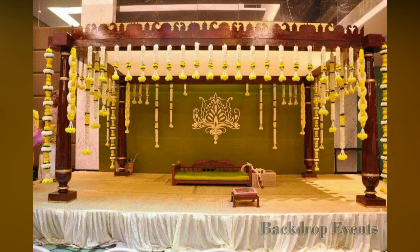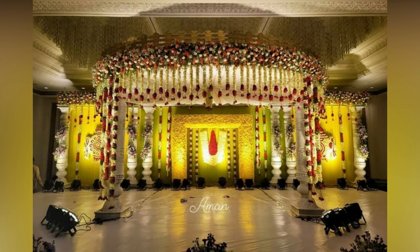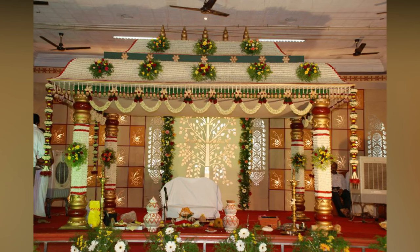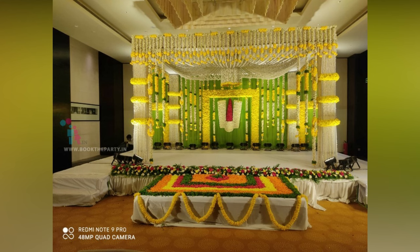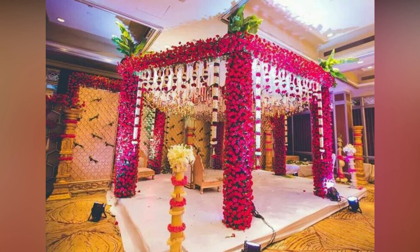So for every couple who is on the hunt for some stunning marriage decoration, we have the right kind of video ready to give you some reception stage decoration ideas. We have curated a list of 30 plus wedding stage decor photos that you can show to your decorator and have the marriage decoration of your dreams. We feel we have covered from simple to the most extravagant stages, and these are some of the best marriage decoration ideas we can get for you.